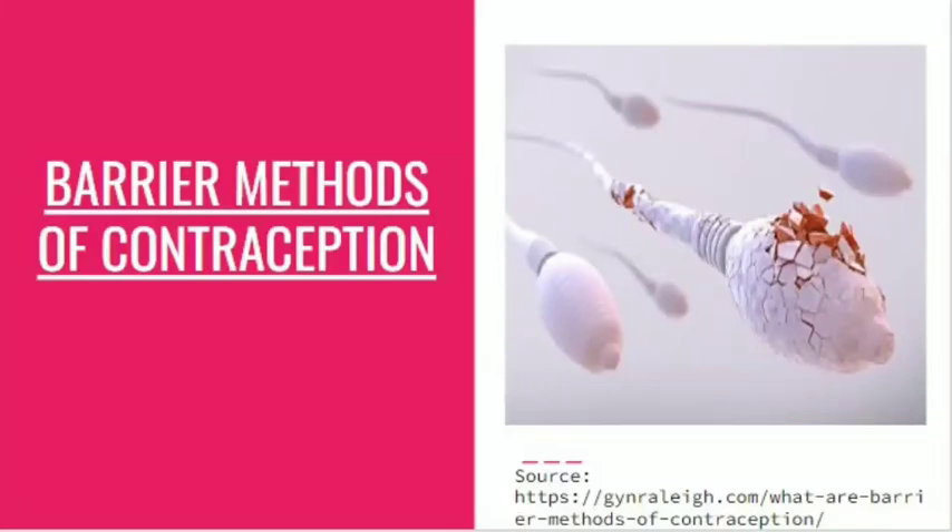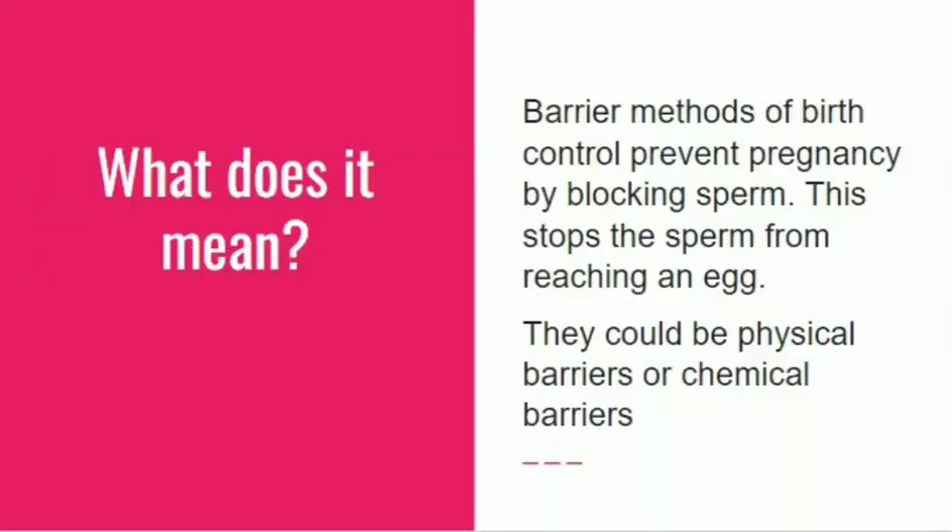Barrier methods of contraception — what does it mean? They prevent pregnancy by blocking the sperm. They stop the sperm from reaching the egg. There could be either physical barriers or chemical barriers.